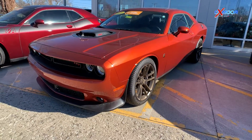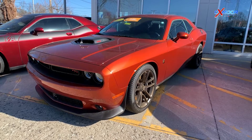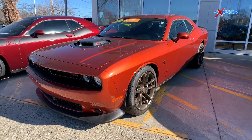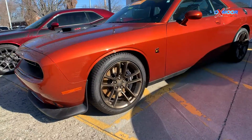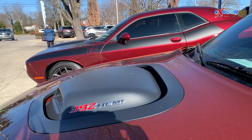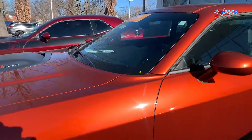Our second vehicle is a certified pre-owned 2020 Dodge Challenger RT Scat Pack. The exterior color is called Cinnamon Stick. This vehicle has the Shaker Package with the Shaker badge, Mopar Shaker hood, and intake.